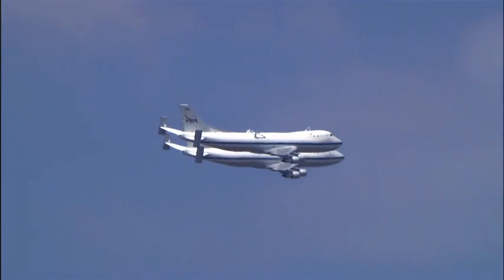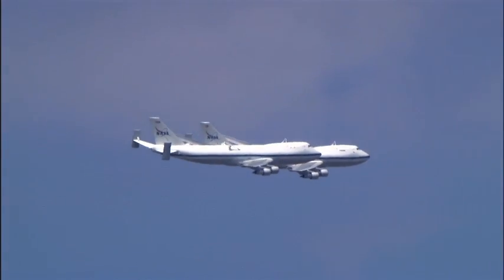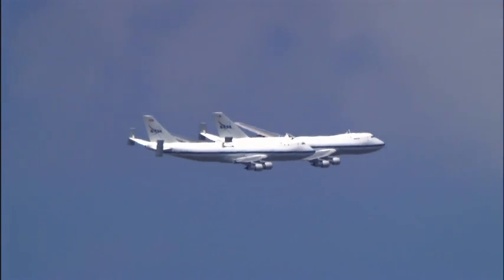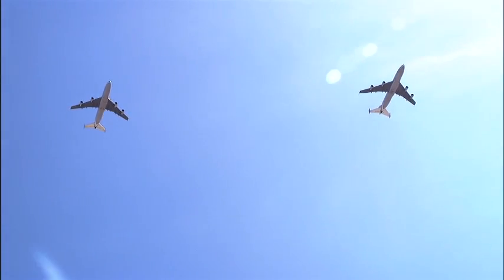Both aircraft were scheduled to be in the air that week — NASA 911 on a pilot proficiency flight, and NASA 905 on a functional check flight following maintenance operations. Since both converted jetliners were scheduled to be in the air at about the same time, pilot Jeff Moultrie of Johnson Space Center's Aircraft Operations Directorate arranged to have both aircraft fly in formation for about 20 minutes.